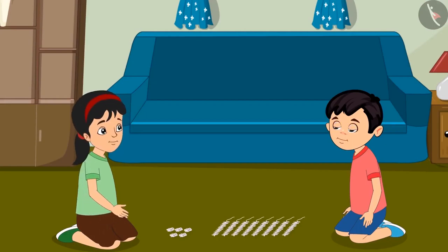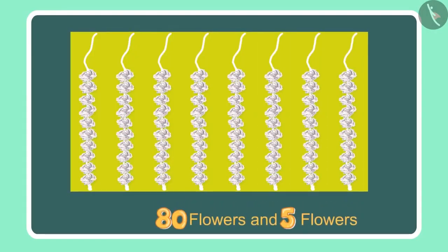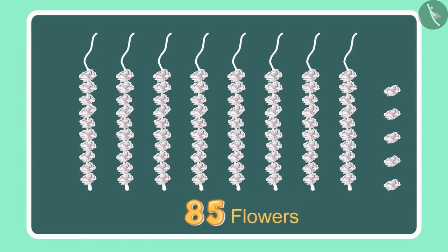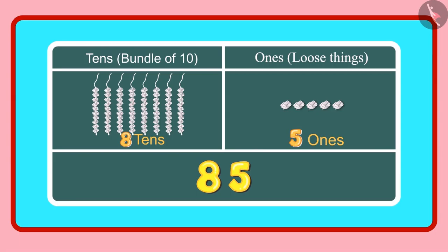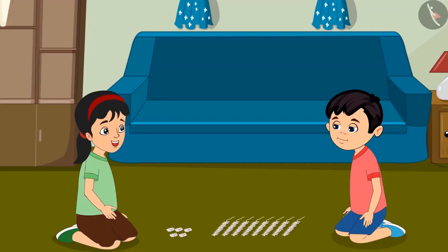Look, there are 5 more flowers here. Let us count these as well. So we had 80 flowers and 5 more would mean 81, 82, 83, 84 and 85. The total is 85 flowers. Chotu, can you tell how many 1s and 10s there are in 85? Yes, 85 has 8 tens and 5 ones. You are right, Chotu.